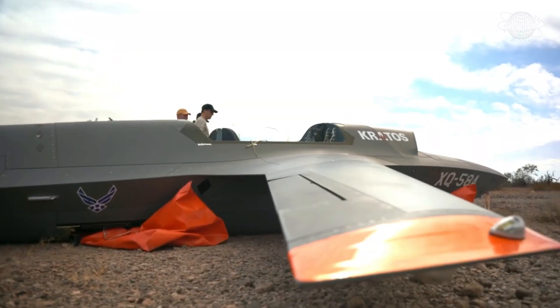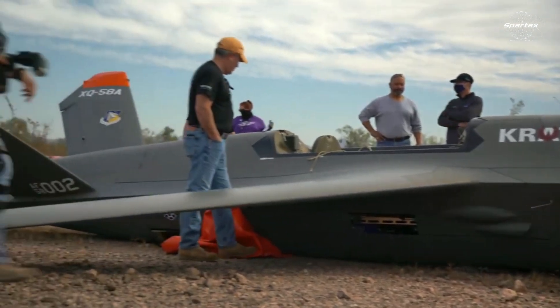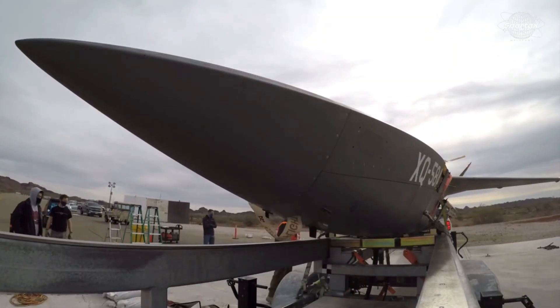The Valkyrie's infrared signature is decreased by its stealthy design, which minimizes radar cross-section with its trapezoidal fuselage, swept-back wings, and V-shaped tail, together with S-shaped air inlets.